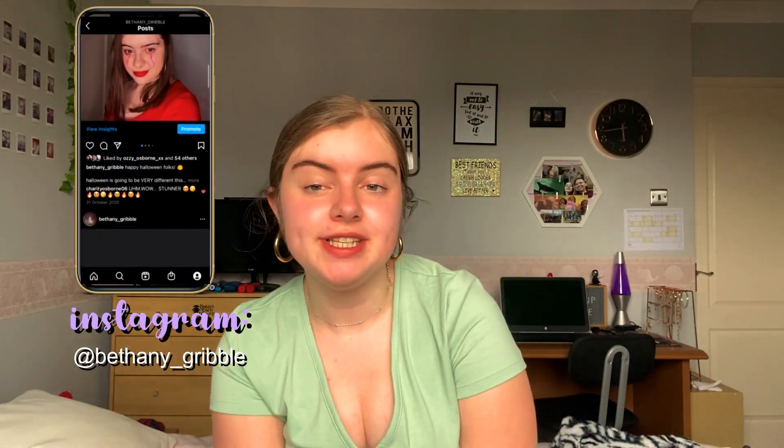Hello everyone and welcome back to the channel! Today I'm going to be doing a summer clothing haul for you. Remember to like this video and comment down below what other videos you want to see for the summer season, and let's get straight on.